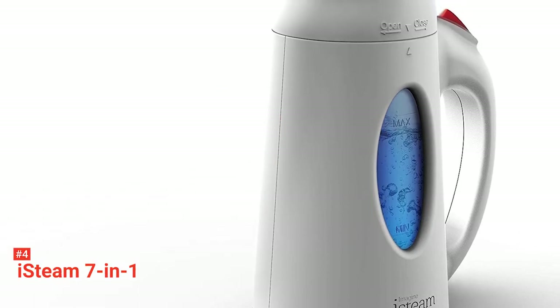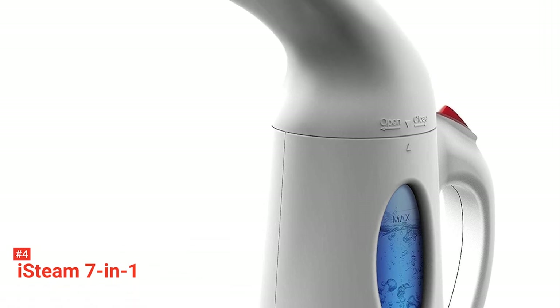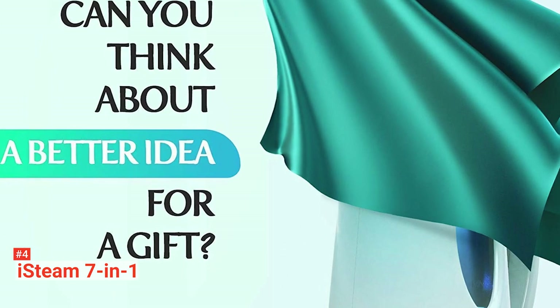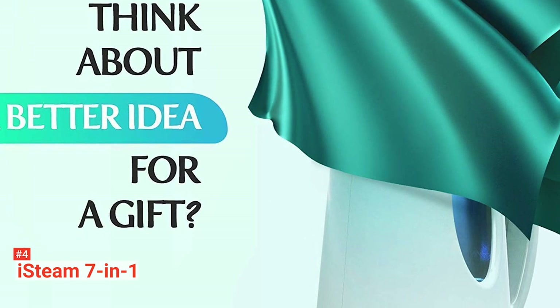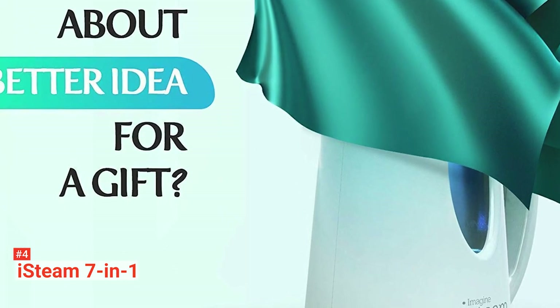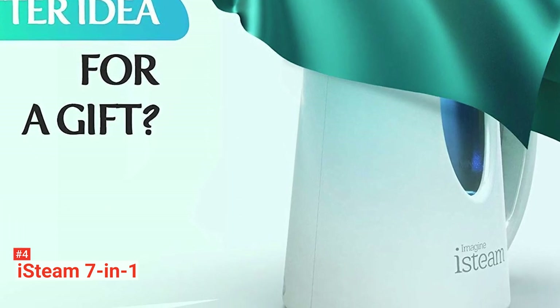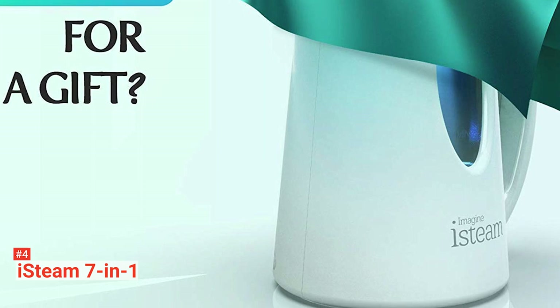Up next in fourth place is the iSteam 7-in-1. Did you know that hot steam can eliminate unhealthy bacteria from clothes as well as other surfaces? The iSteam 7-in-1 is more than a garment steamer. It can work its magic on your curtains, drapes, upholstery, carpeting, tablecloths, and bedding, deep cleanse your countertops and surfaces to rid them of germs, and even steam clean your upholstery and furniture fabric.